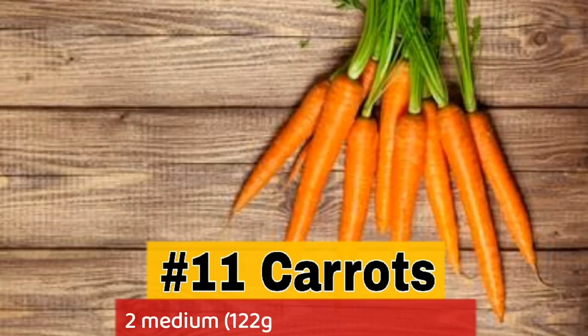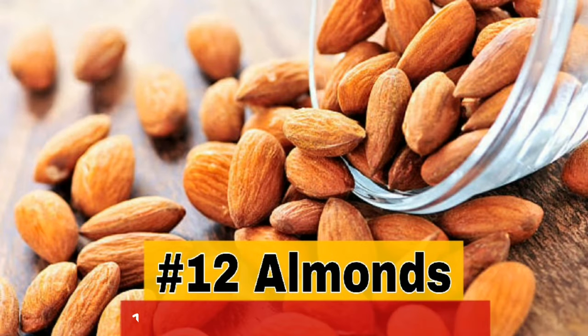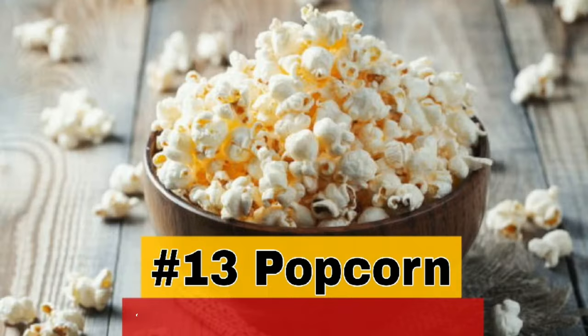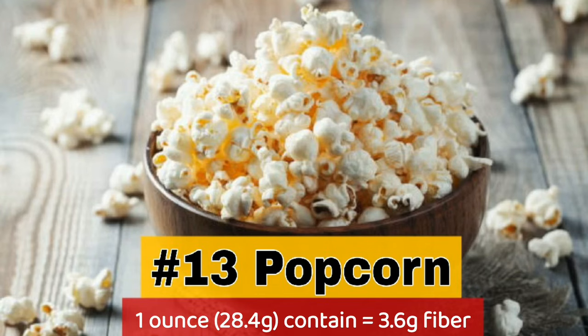11. Carrots — 2 medium carrots contain 3.5 grams fiber. 12. Almonds — 1 ounce (24 almonds) contains 3.5 grams fiber. 13. Popcorn — 1 ounce contains 3.6 grams fiber.